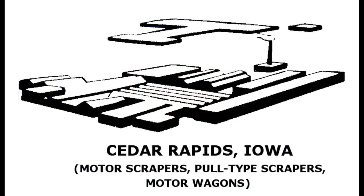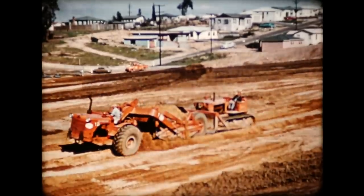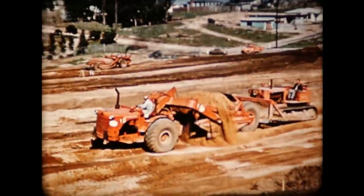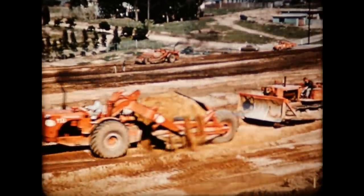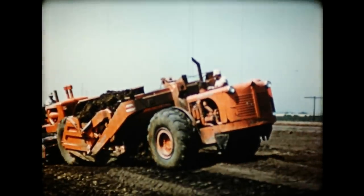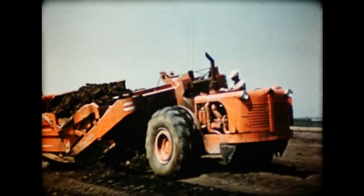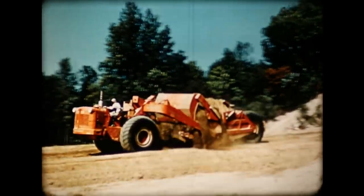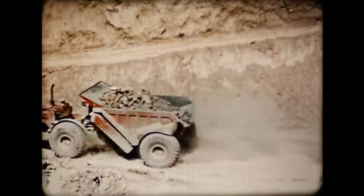Cedar Rapids, Iowa. Allis-Chalmers purchased the LaPlante Choate Manufacturing Company in 1952. They continued building their line of motor scrapers. The TS-200 motor scraper loads fast, then unloads on the run so it can hurry back for another load — has no peer in the excavating business. The TS-300 does the same kind of job in even bigger bites, with a whole host of exclusive features. Information on the factory is tough to find, but it closed around 1967.